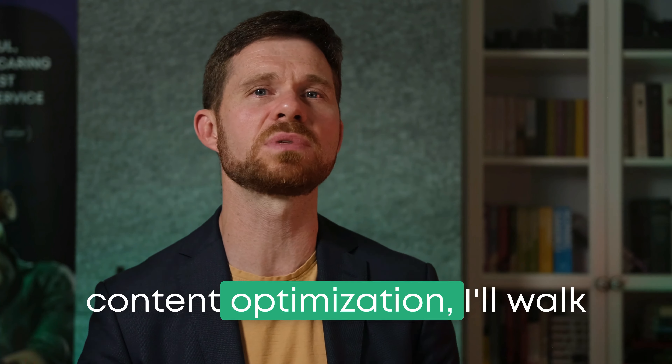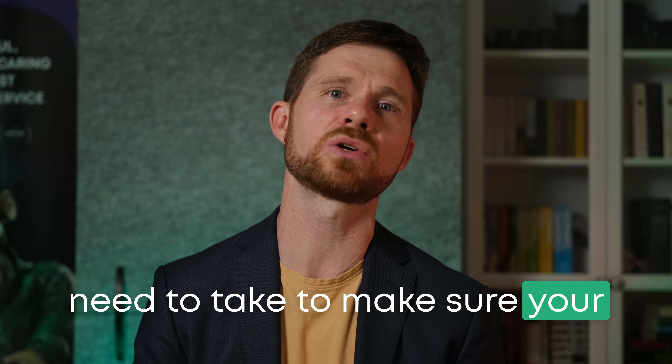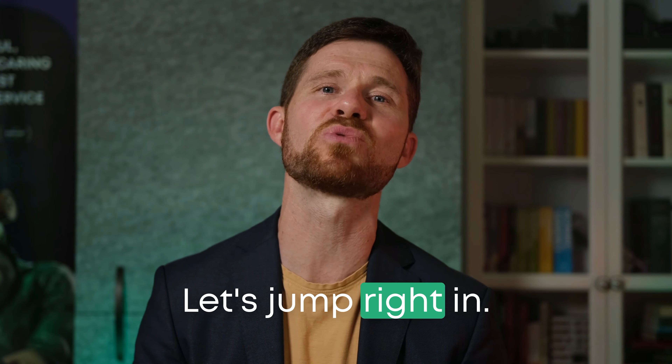From sender reputation to content optimization, I'll walk you through the steps you need to take to make sure your emails land where they should. Let's jump right in.